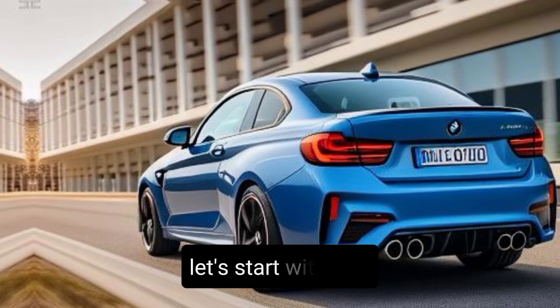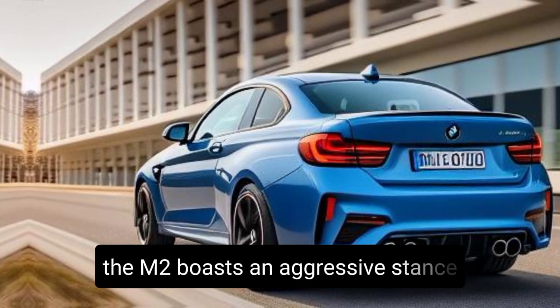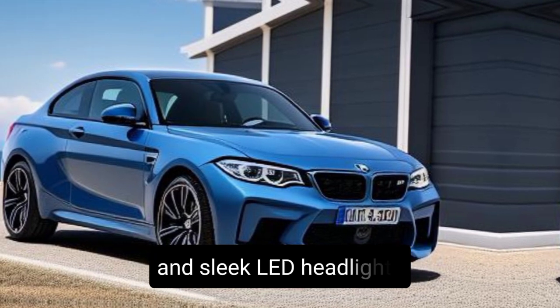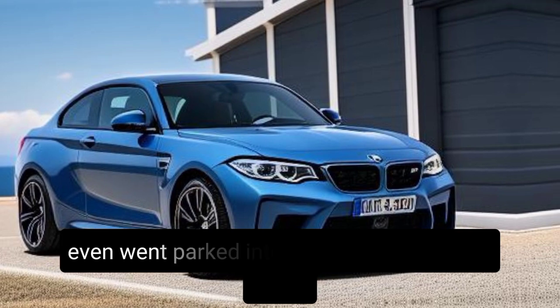Exterior design — let's start with that head-turning design. The M2 boasts an aggressive stance, accentuated by the bold kidney grille, muscular fenders, and sleek LED headlights. It's a car that demands attention, whispering performance even when parked.